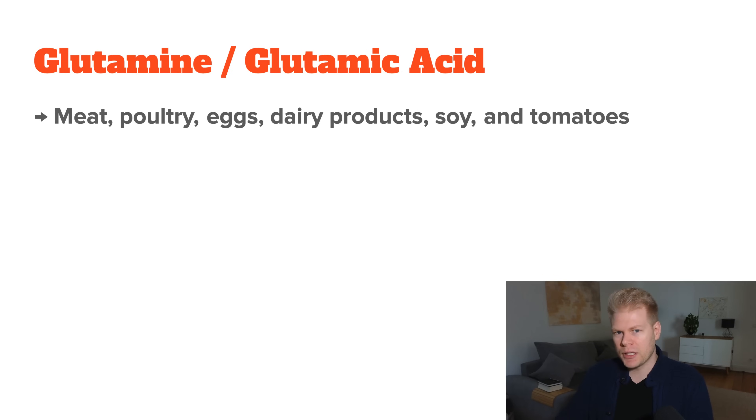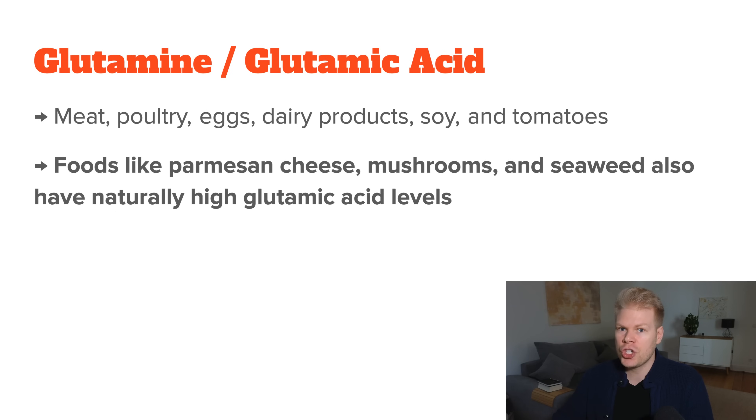Lastly, we have glutamine. Technically, for glutathione production, the body doesn't need glutamine but instead glutamic acid, which can be made from glutamine. Good food sources include meat, poultry, eggs, dairy products, soy, and tomatoes. Foods like parmesan cheese, mushrooms, and seaweed also naturally have high glutamic acid levels. Even though it sometimes gets a bad reputation because of MSG, natural dietary sources from whole foods are different, and they're necessary for making glutathione.